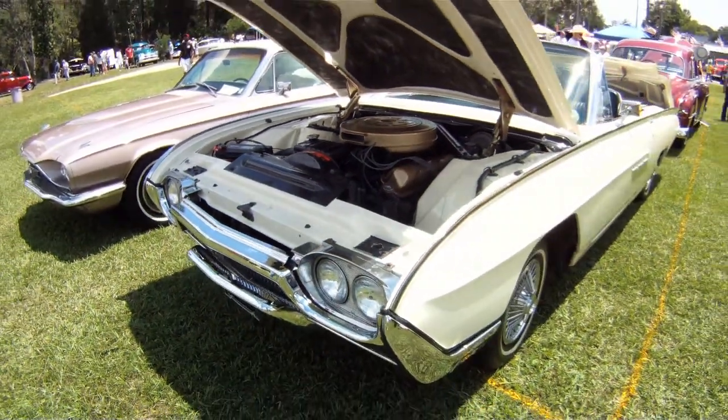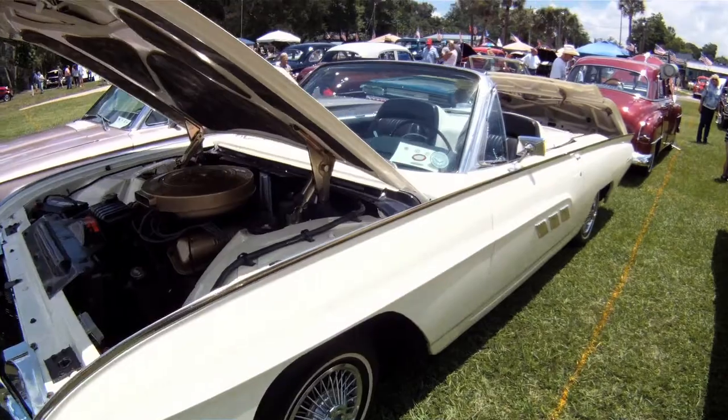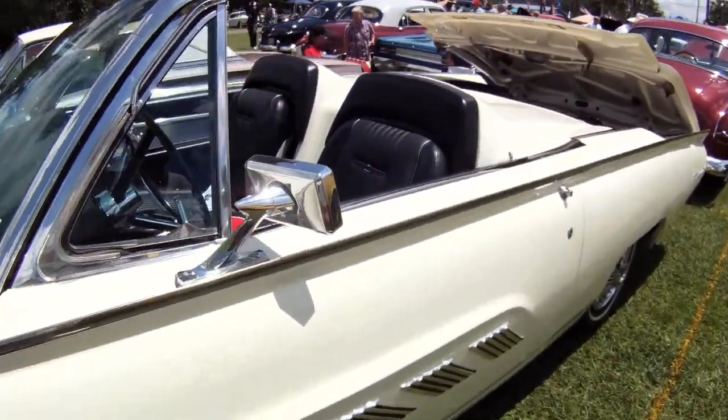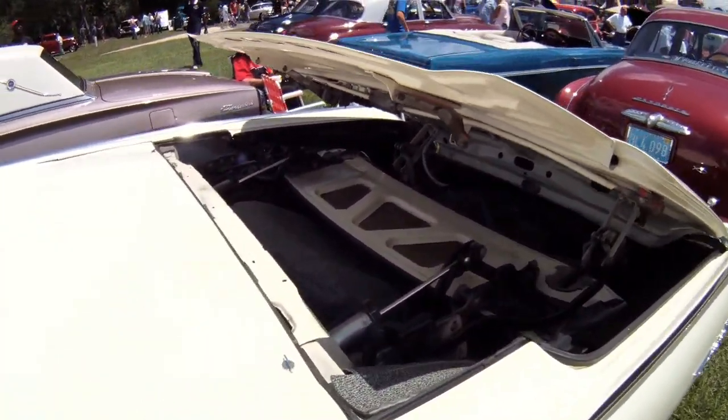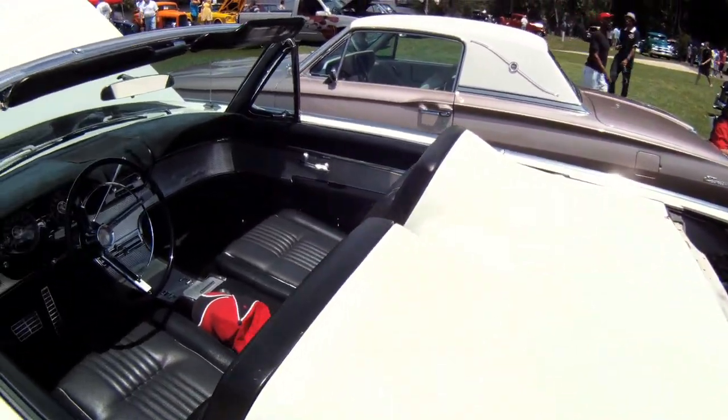We added the tonneau cover over the back seats, which makes the car a little bit unique. They were found originally on the Roadsters, but were available readily. And when I redid the car, I decided I really liked the looks of that, so I added that to the car.